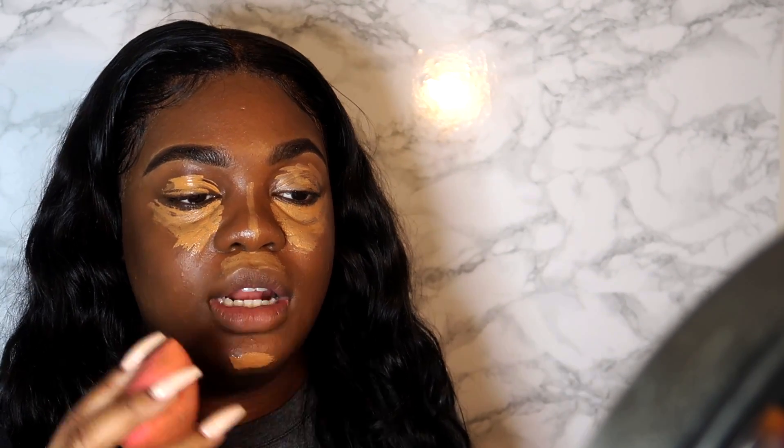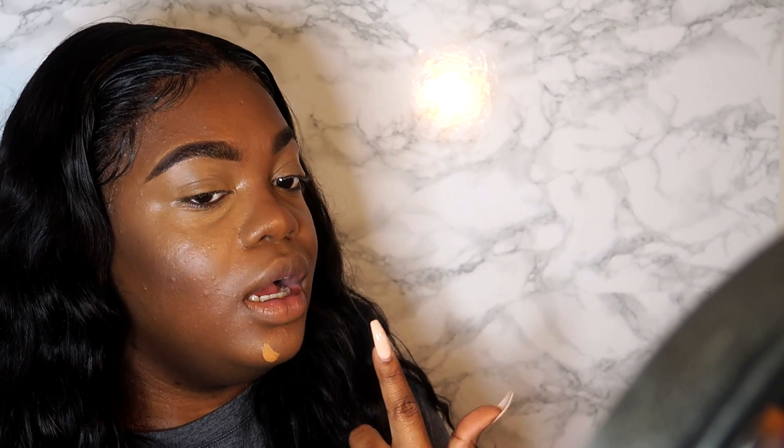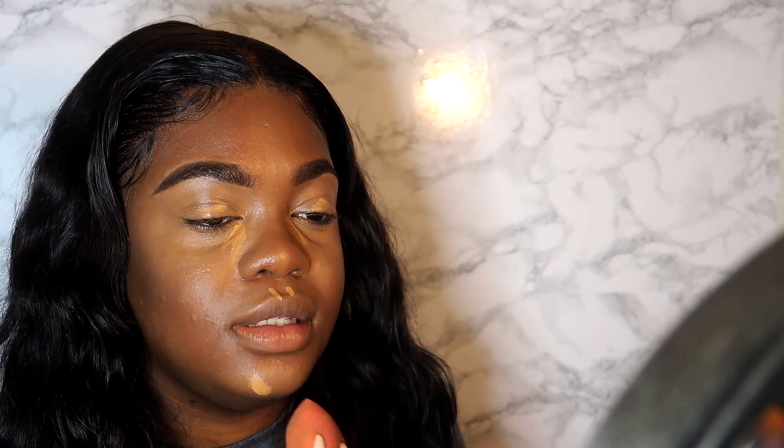Now I'm going to blend out my concealer, starting at my chin and working my way up. If the coverage is good enough for you, you can totally stop here. If you want a little bit more coverage like me, add a little more to the areas you feel you really need it and blend immediately. Then I'll use the butt of my beauty blender to go between the contour and highlighted areas to make sure everything is seamless.